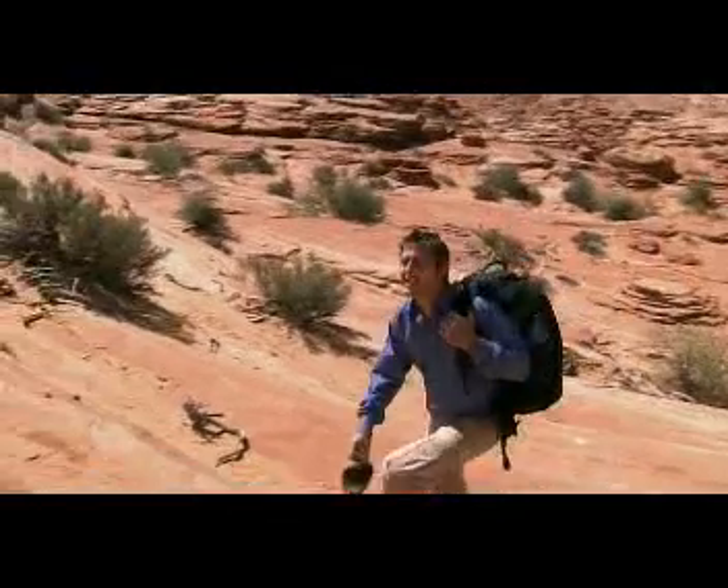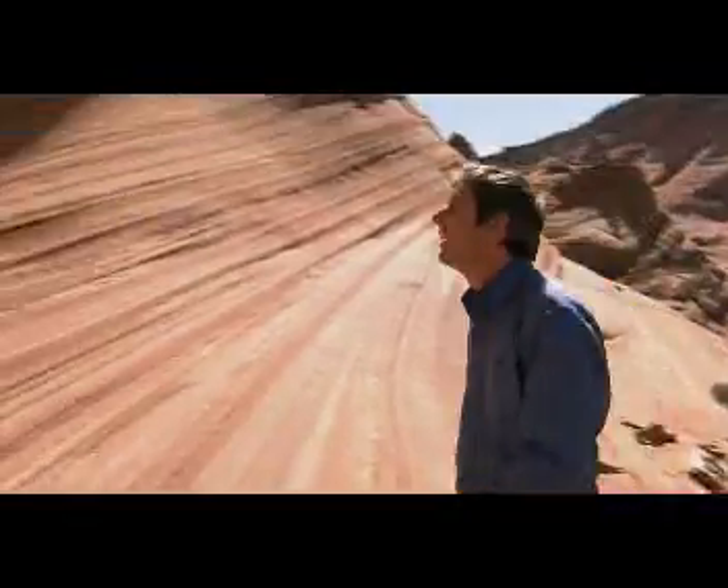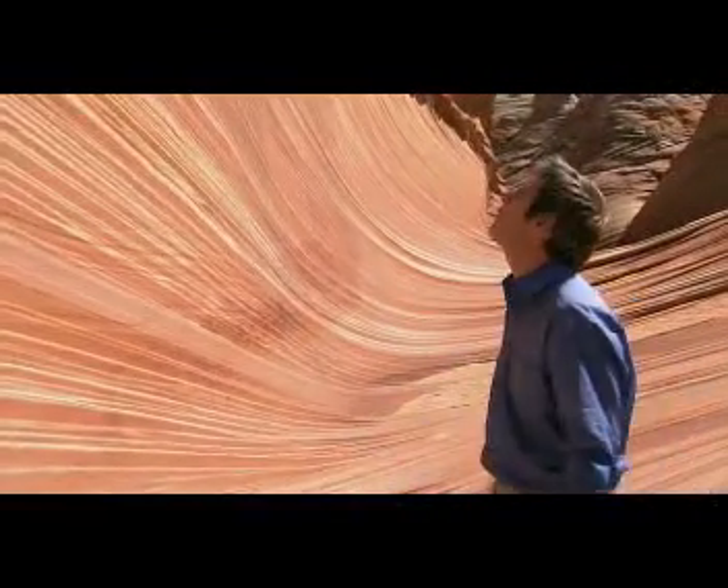Wow, look at this. It is so beautiful. It's like being inside a giant sculpture — a geological piece of art.